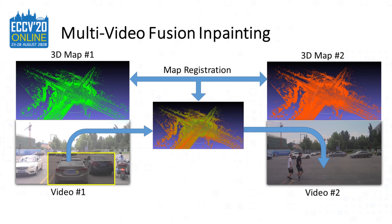One big advantage of our method is that we are able to use multiple videos for inpainting. As shown in this figure, we have two videos of the same intersection captured at different days, each with their own 3D maps. By registering their 3D maps together, we are able to map pixels in video 1 into video 2 and vice versa. Since the two videos often have different color tones, we apply color harmonization at the end to make their colors uniform.